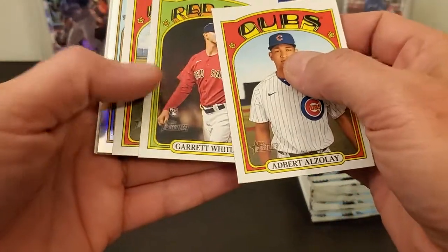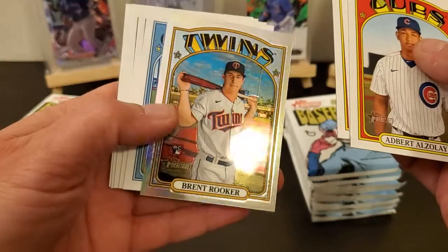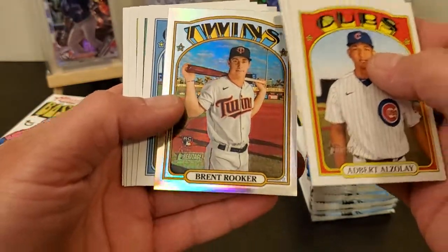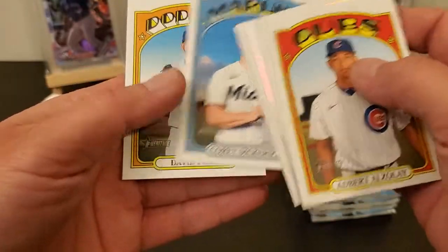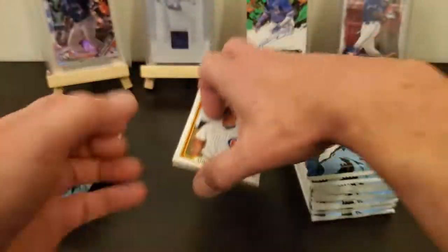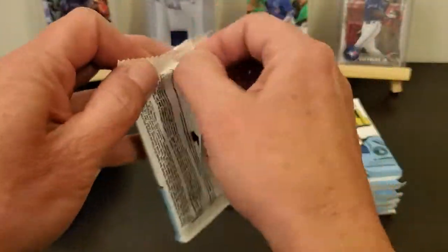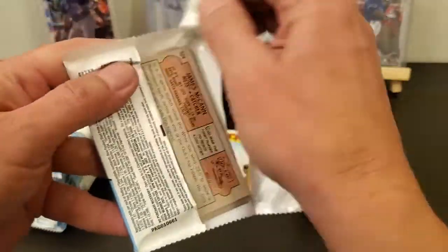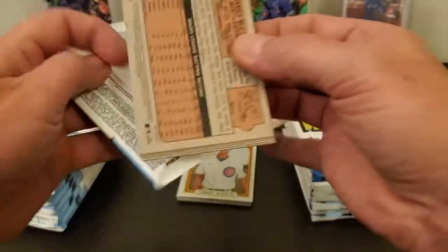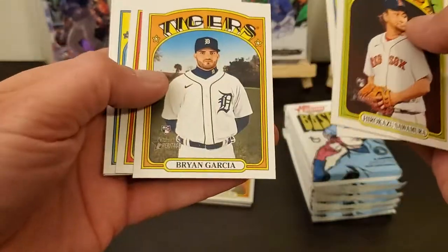There's Alzolay, Whitlock, Luplow. There is a chrome rookie — Brent Rooker, Castillo, David Price. I'll probably open up this first box and go through each card, and then the next box I'll probably just open up all of them or half of them or whatever. There's one — Correa.